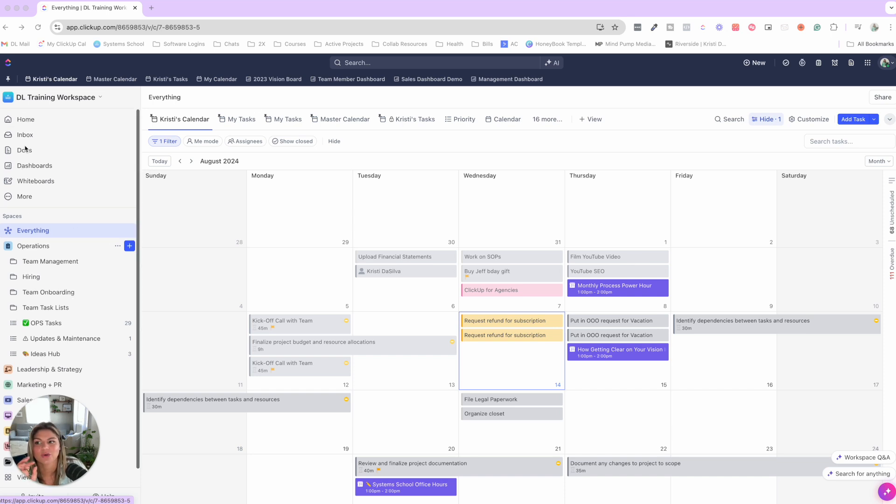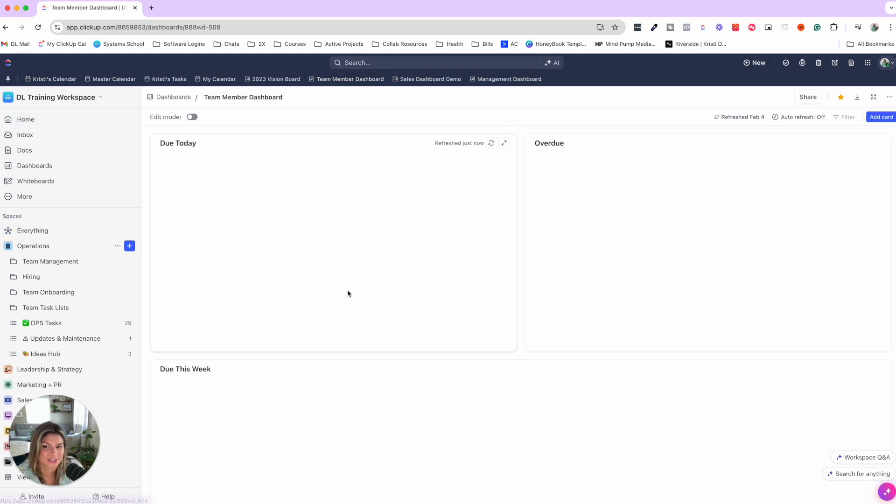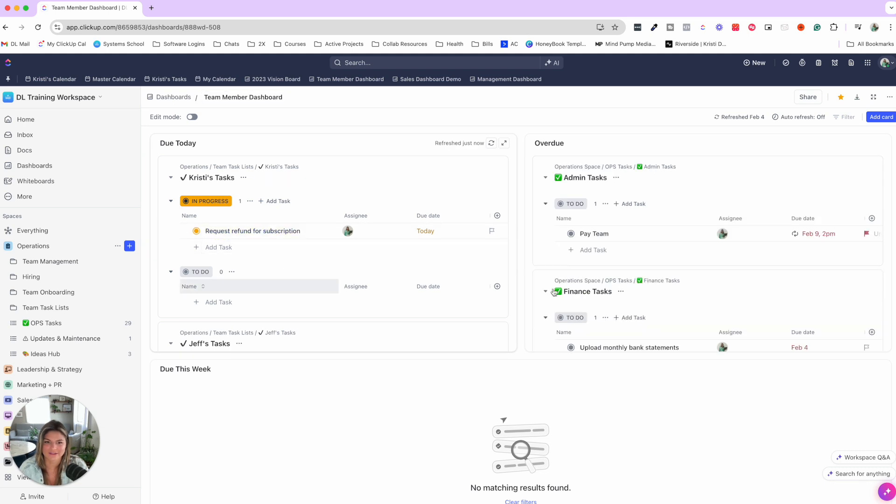You can use the Everything View, utilize the ClickUp Home — the new ClickUp Home is amazing — and also set up team member dashboards showing what you have due today, what's overdue, and what's coming up this week. That's a brief overview of hierarchy: ClickUp is amazing for team collaboration, but you want to make sure it's set up in the right way so your team can thrive.